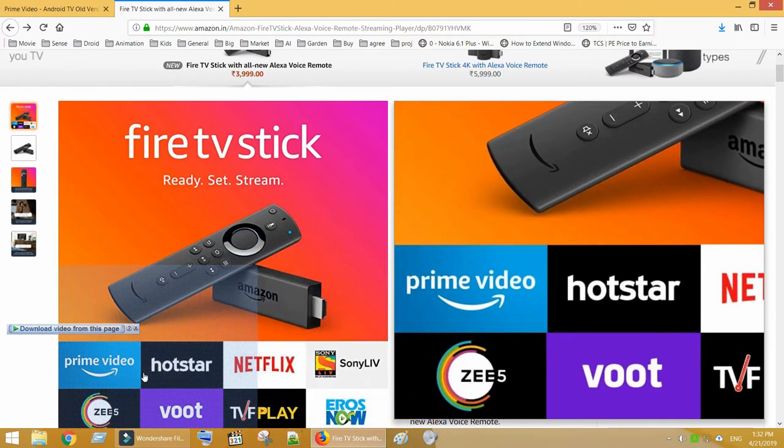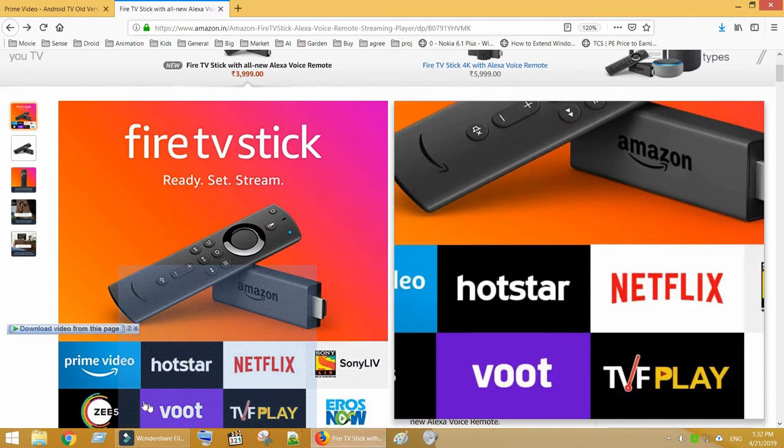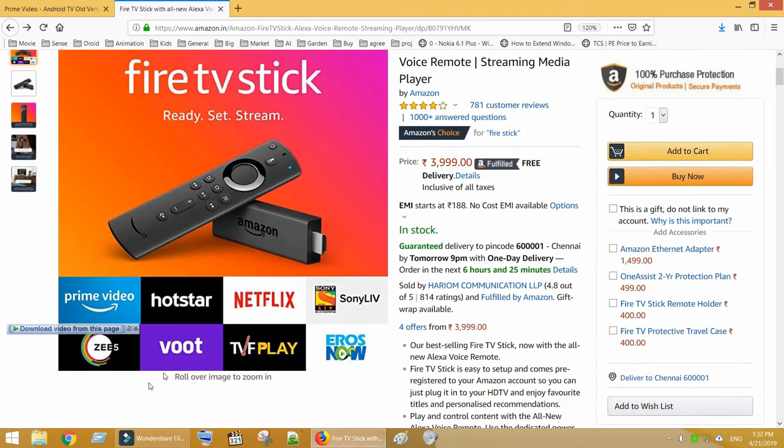The final solution — if you are okay to spend — is to purchase an Amazon Fire TV stick and plug it into your Android TV, which will allow you to access Prime Video natively.